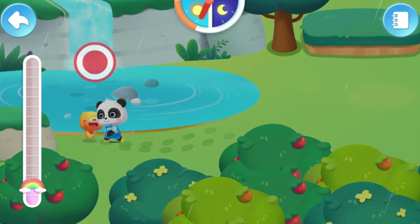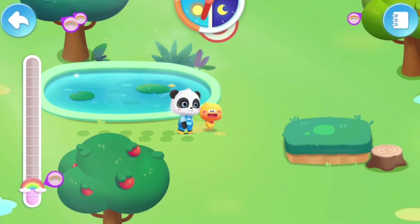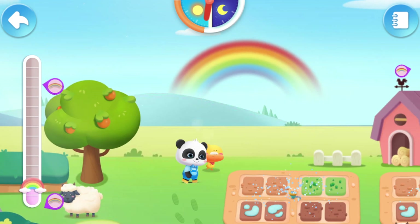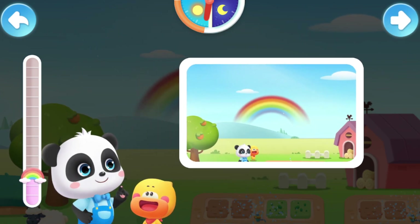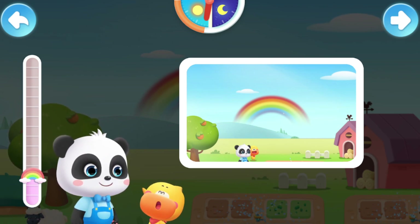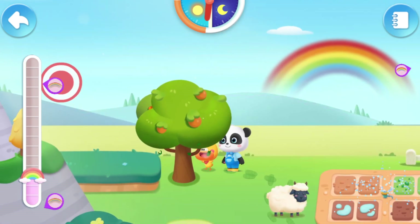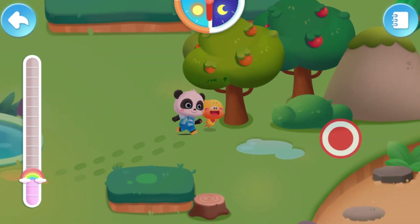It's raining. Quacky, do you still remember how rainbows are formed? I know! When sunlight shines on water droplets, it is reflected and refracted to form a rainbow. That's great! There are different types of rainbows. Let's find them. The sun goes down. Let's go.